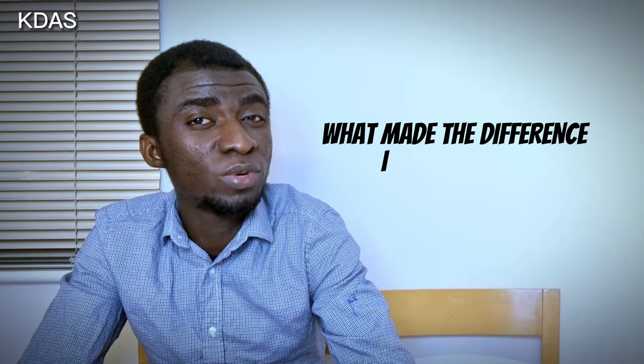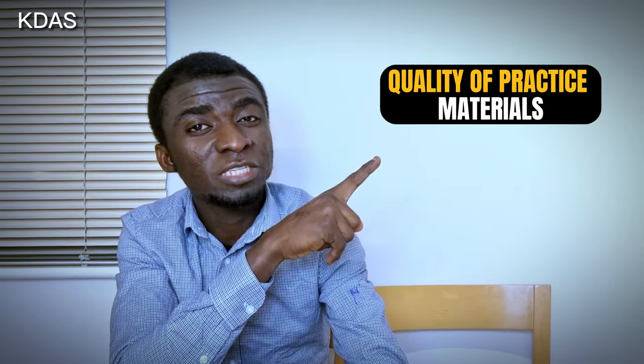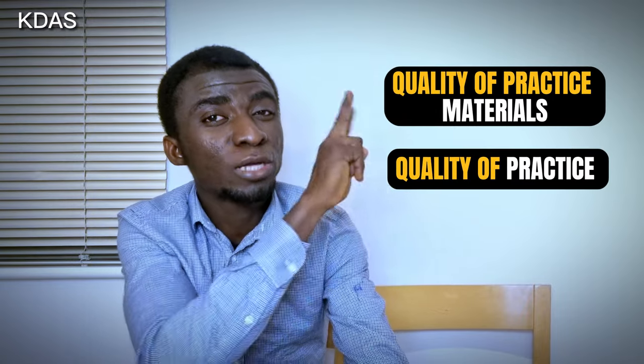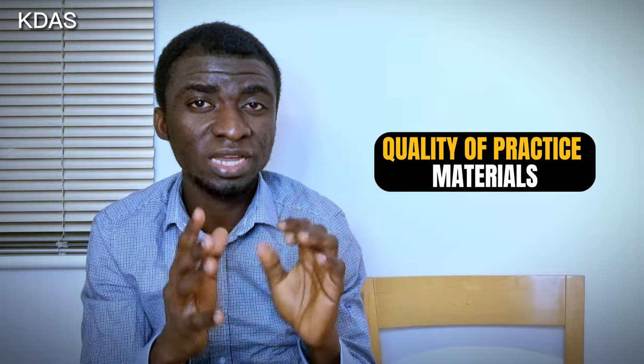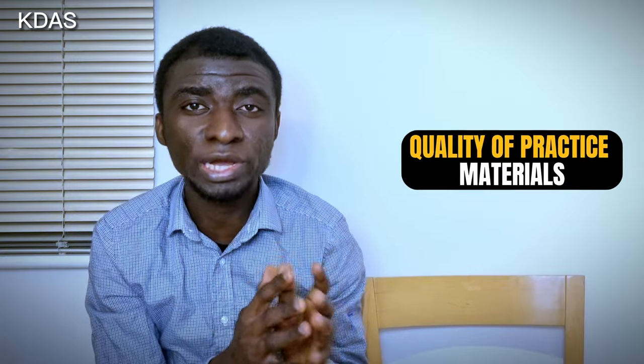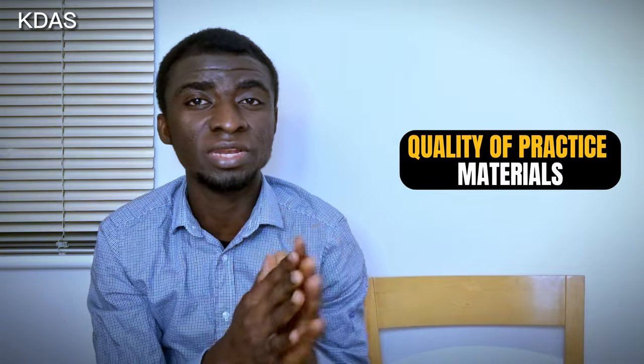What made the difference in the following scores? I think it points down to two factors. Number one, the quality of the practice materials used. And number two, the quality of practice — whether you learn by yourself or attend classes. Taking into consideration these two factors, I will focus on the first one: the quality of practice materials for the IELTS academic reading test.